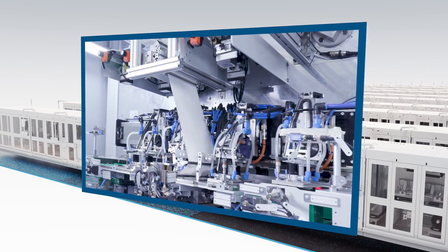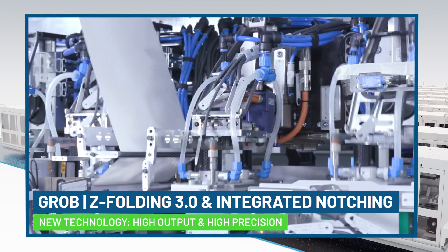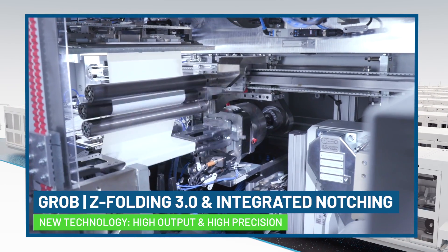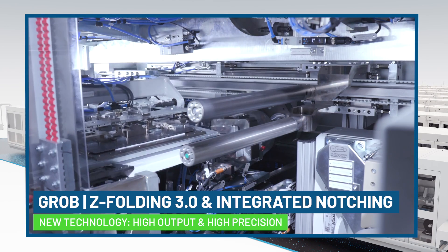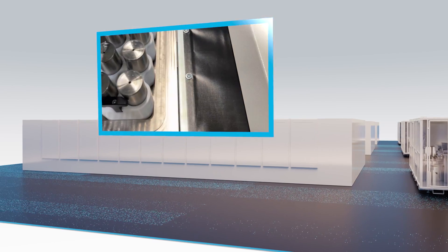Next-generation Z-Folding: high output, high precision. The Grob Z Folder Gen3 combines high-speed folding technology with proven features, including auto-splicing and integrated notching for peak performance.